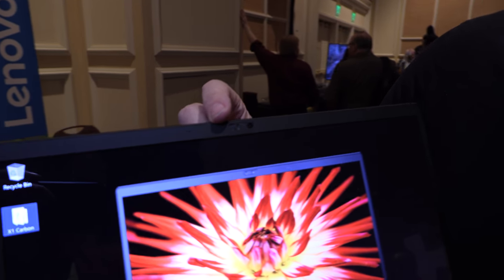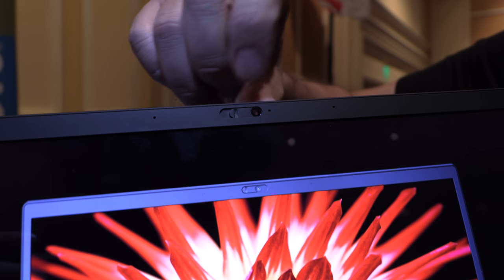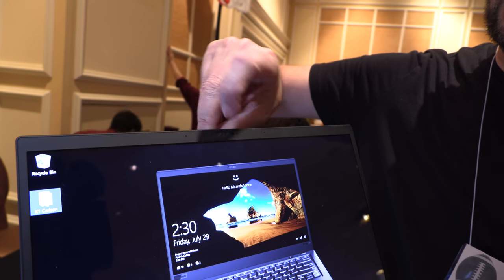Another new feature is the mechanical Think Shutter. People used to put Post-it notes over the webcam, but now you can just slide the shutter over when you don't want to be seen. And it can't be hacked because it's mechanical.